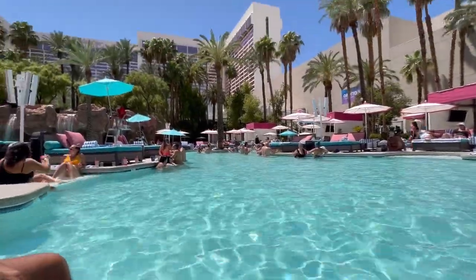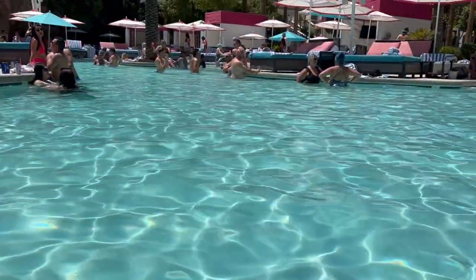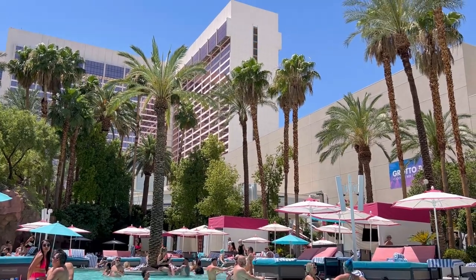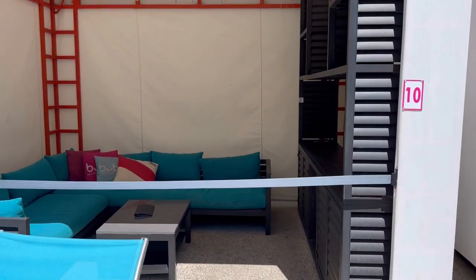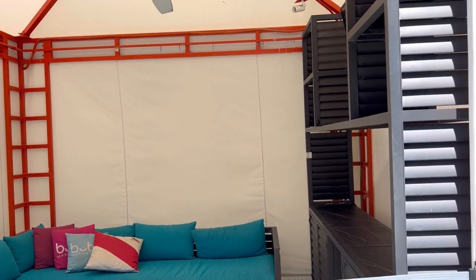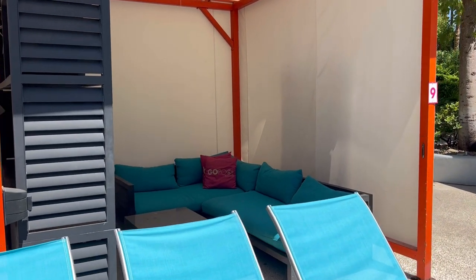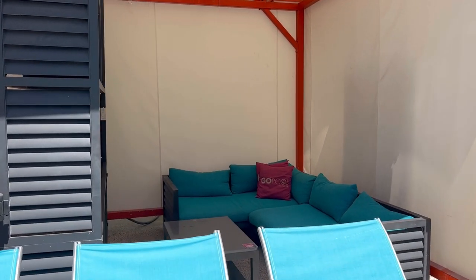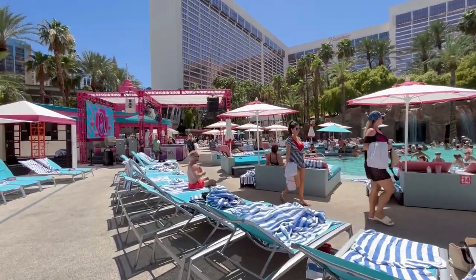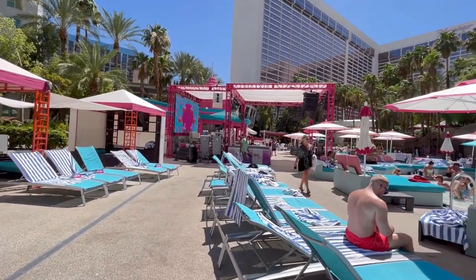One thing I noticed last time we walked through there is a strong odor of chlorine. If you are renting a day bed, that's a big pro because you're right in the heart of the action and you're going to be poolside. Another pro for this pool is that they have three bars down here — three different bars — and they have a ton of service. If you have a cabana or a day bed, you're going to have a dedicated server, so you're never waiting for a cocktail.